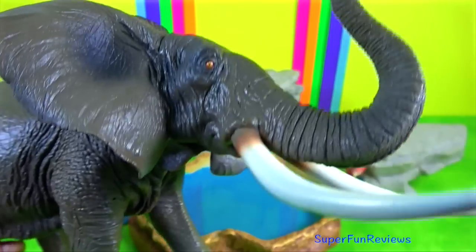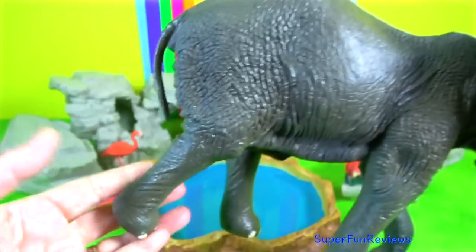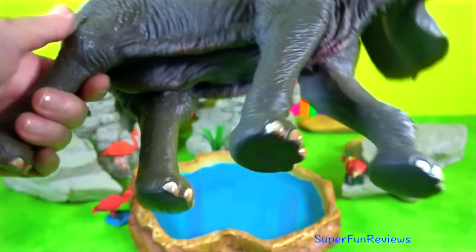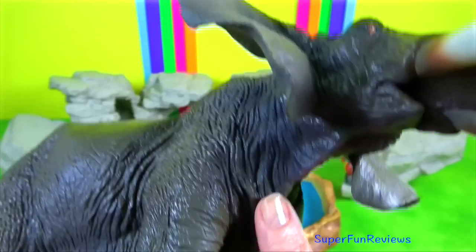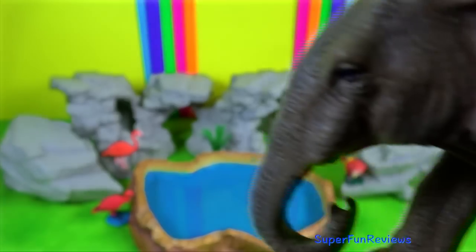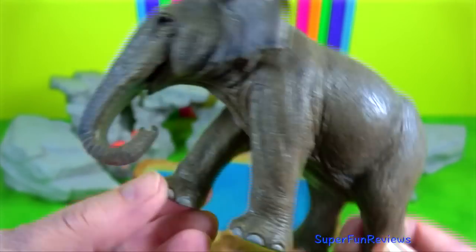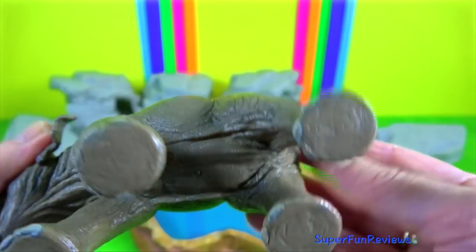The Forest Elephants are most populous in Central and Western Africa. Elephants change habitats seasonally, inhabiting swampy areas during the dry season, then moving back to lowland rainforest areas in the wet season. Male elephants can weigh up to 6,100 kilos and stand up to 4 meters at the shoulder.